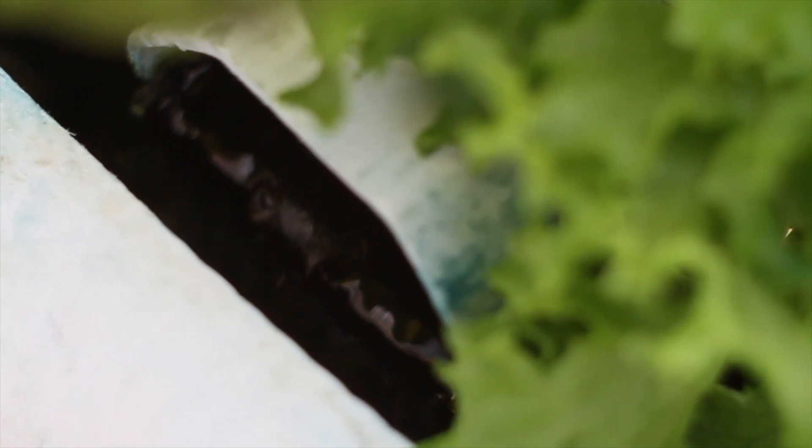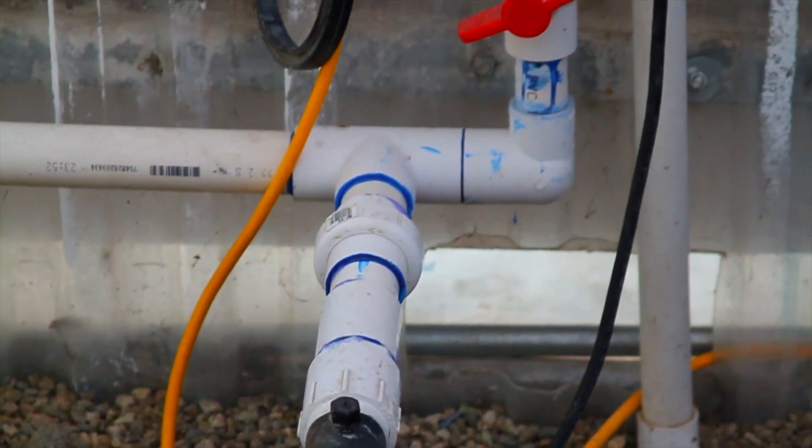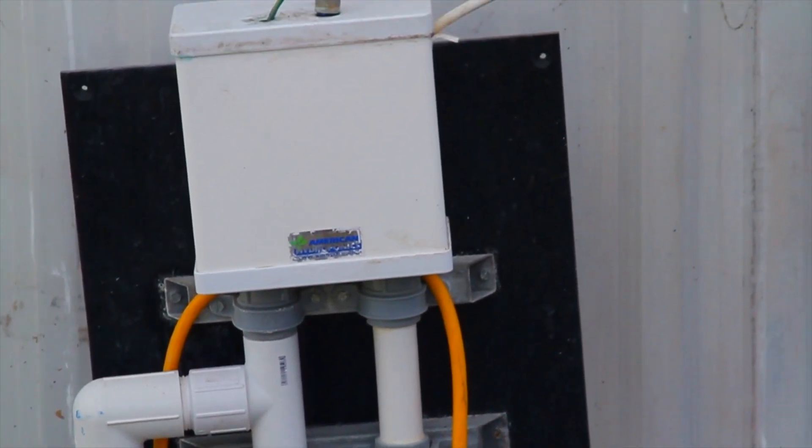One of the main differences in nutrient film technique is that because there is no root zone or root media to hold fertilizer, the fertilizer concentration is typically going to be a little bit higher. We take care of the fertility aspect of the lettuce here with specific ratios of acid and fertilizer for our pH and electrical conductivity levels. Lettuce likes a slightly higher feed, so we put it at about 2 EC, which comes out to about 1,000 parts per million.